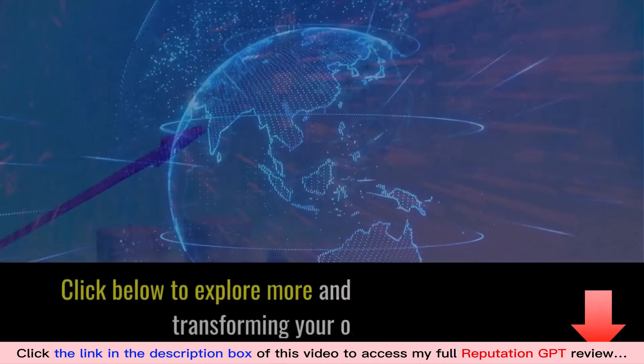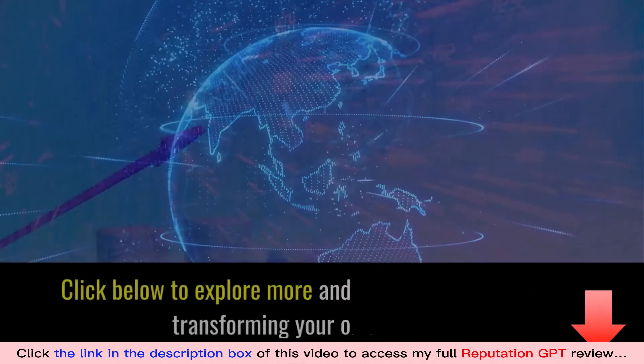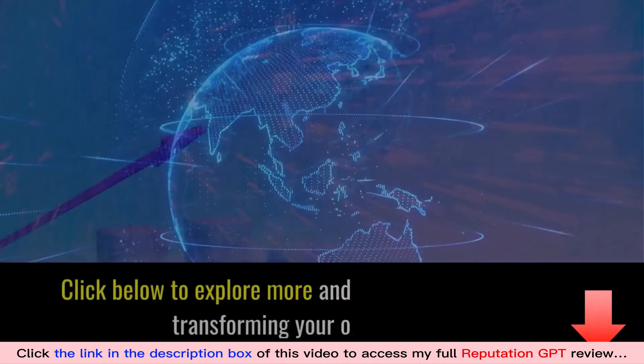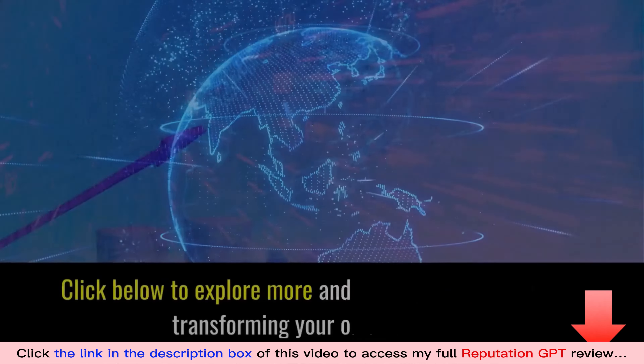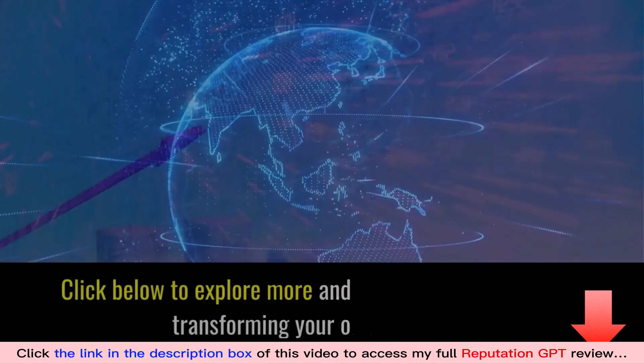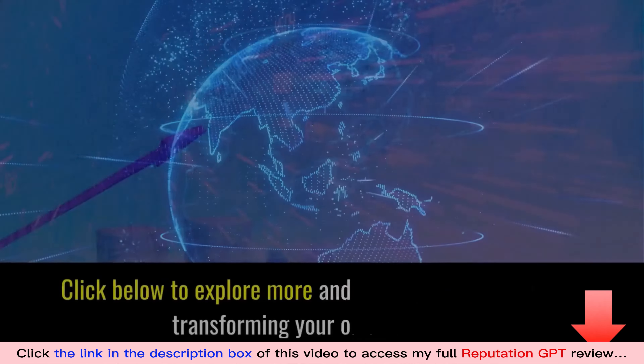Here's how easy it is. Step one: load your client's recent customer list into Requester — we show you where to get this, and it's super easy to do. Review Requester then creates and sends tailored emails to your client's customers, inviting them to share their feedback online. It's polite, it's effective, and it works on complete autopilot, building your client's reputation for them.